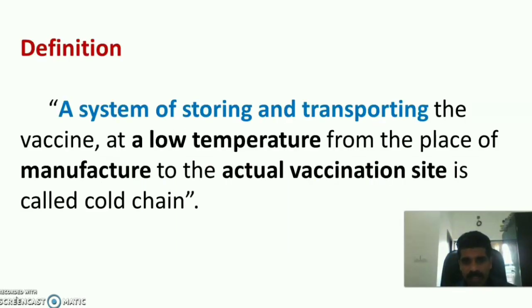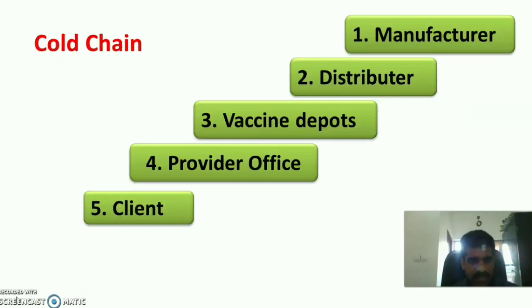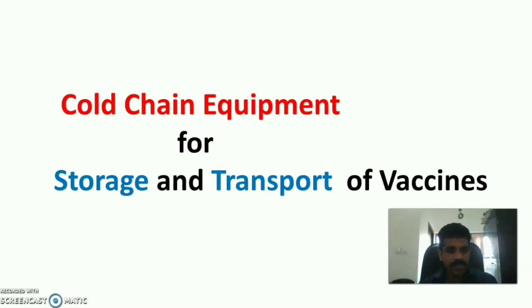Cold chain is a system of storing and transporting the vaccine at a low temperature from the place of manufacture to the actual vaccination site. It starts from the manufacturer, then to the distributor, to the vaccine depots, to the provider office, and finally to the children or beneficiaries.